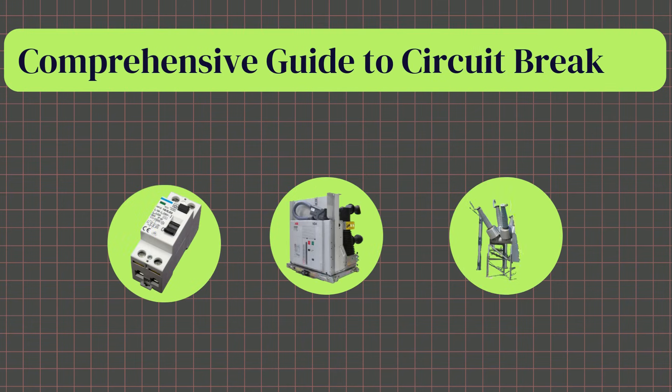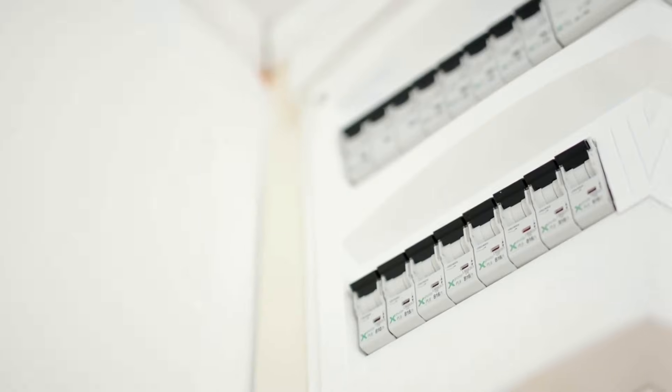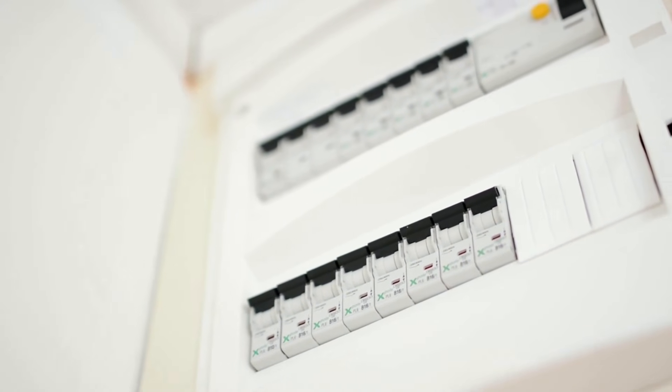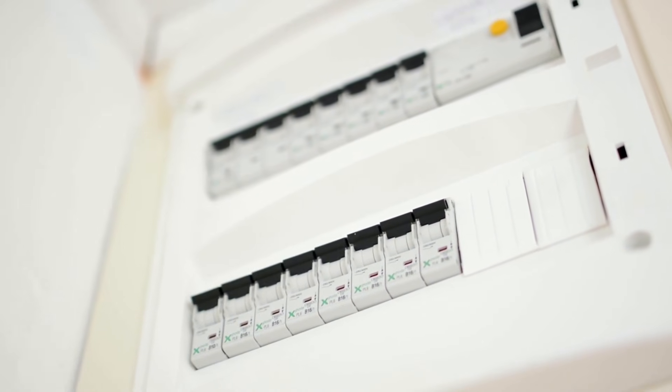Hello everyone, today our video is about circuit breakers. Circuit breakers are essential components of any electrical system, providing protection against overcurrent and preventing electrical fires.